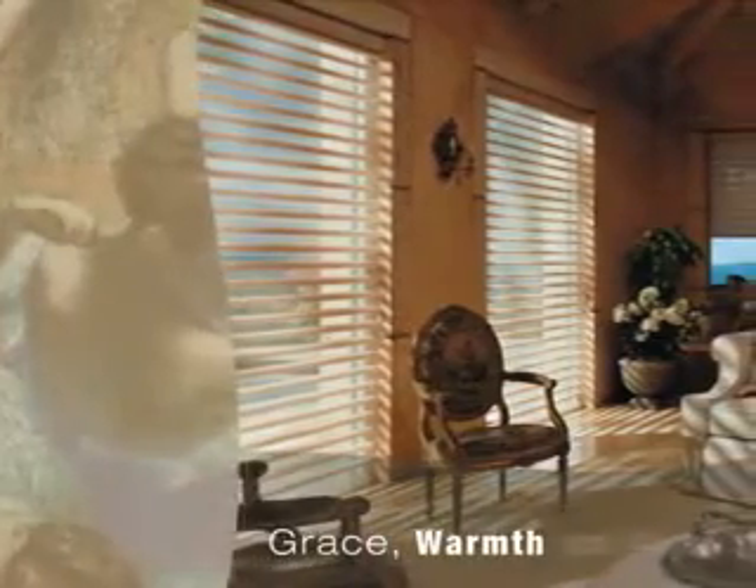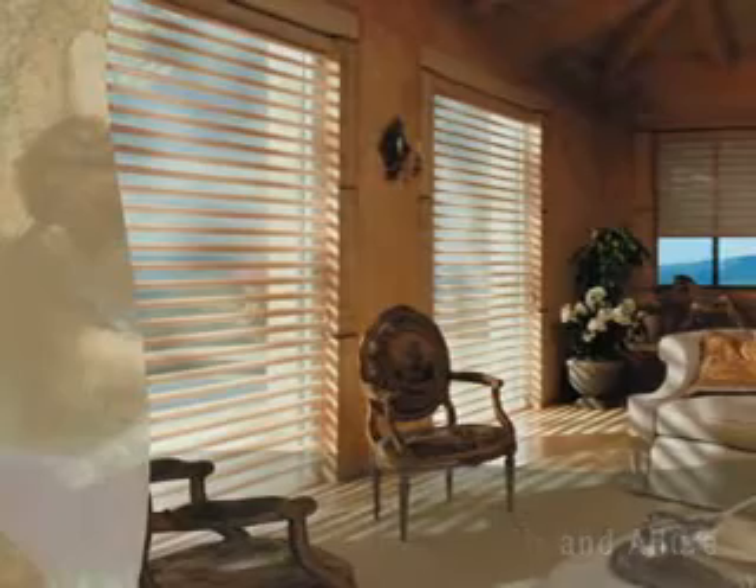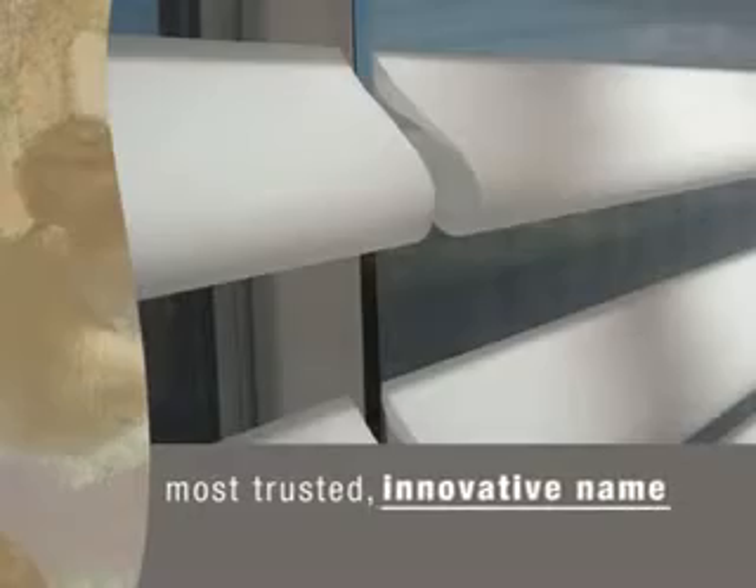Let your sense of style eliminate harsh shadows in favor of the grace, warmth, and allure of dawn's soft light.